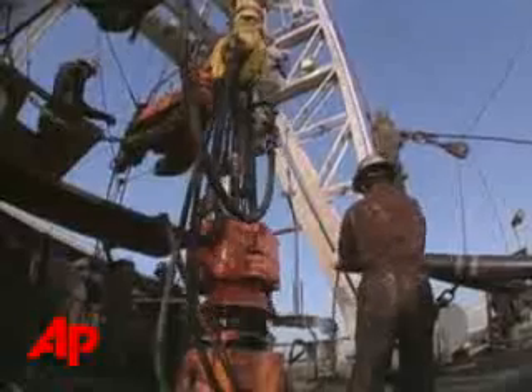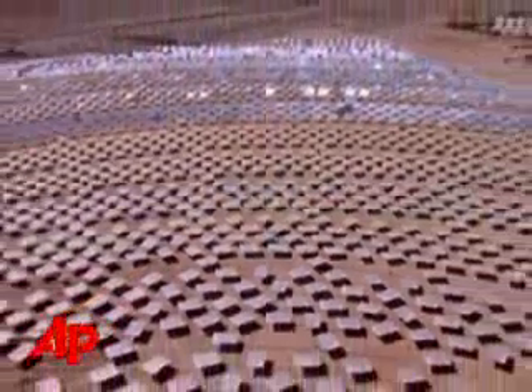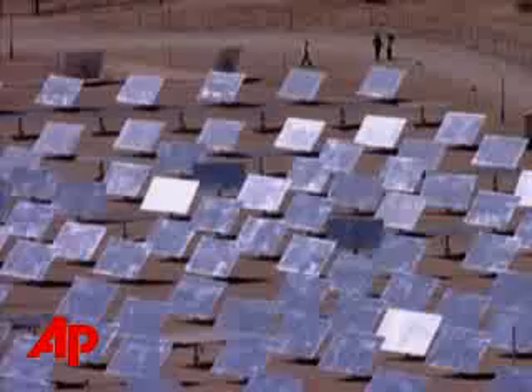With fossil fuels pushing electricity costs even higher, bringing solar power to the market is looking more attractive every day. This solar array in the Israeli desert is testing technology for solar plants under construction in California. It's all about higher efficiency driving lower costs, and that can help make solar thermal compete directly with fossil fuels.